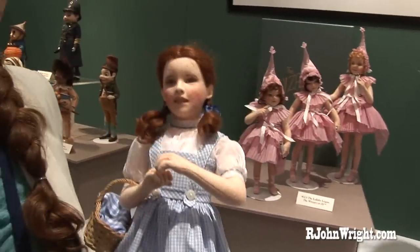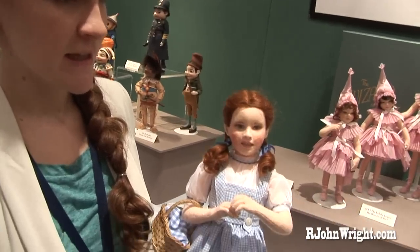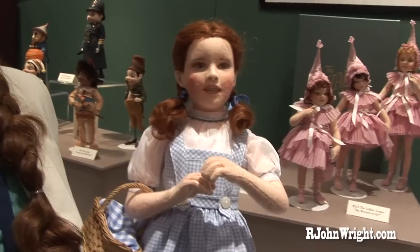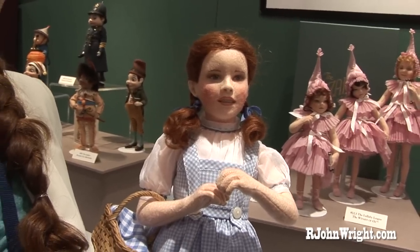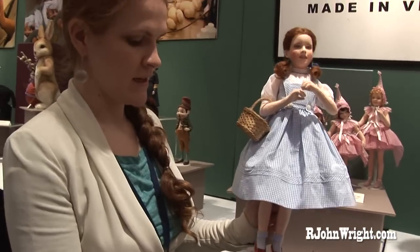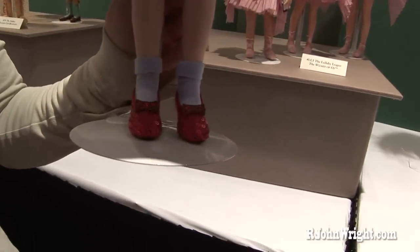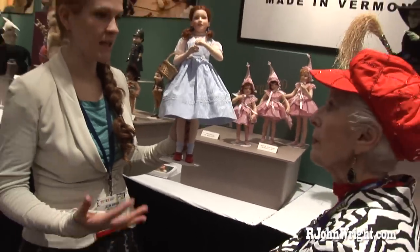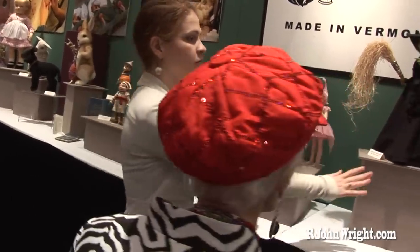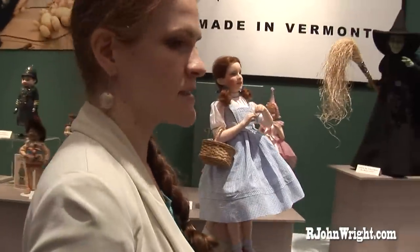This is Dorothy. This is our licensed product. Unbelievable — I would never think that was fabulous. It's all wolf felt. It's hand painted. The wigs are hand tufted. You can see her ruby slippers. The whole design of this doll was based on original costumes from the movie for both Dorothy and for the witch, and every little detail is so specifically done.